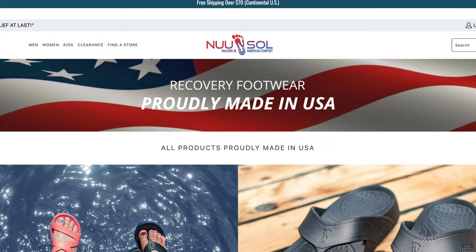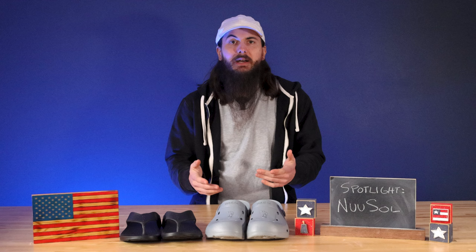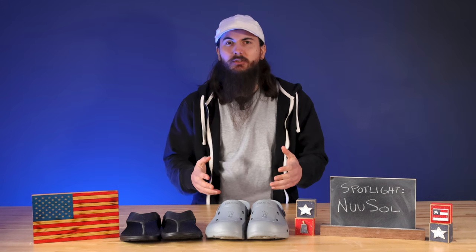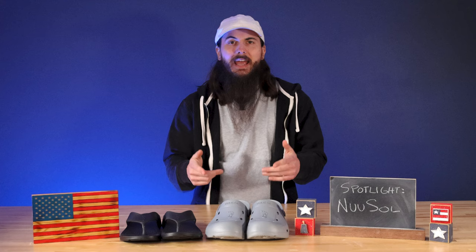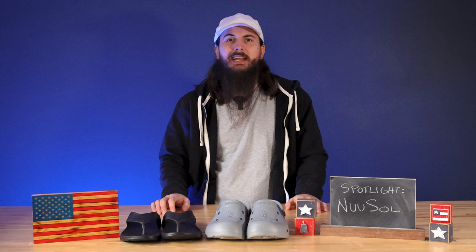All right, so I just bought a couple of pairs of these Nusol sandals and clogs a couple of months ago, and my honest opinion is I think they're pretty amazing. You may have seen me wear them in a couple of recent videos, but if you like a Crocs-style shoe, these are better and American-made. Nusol is based in Caldwell, Idaho, and got started back in 2018.